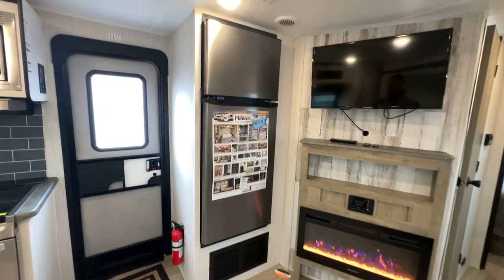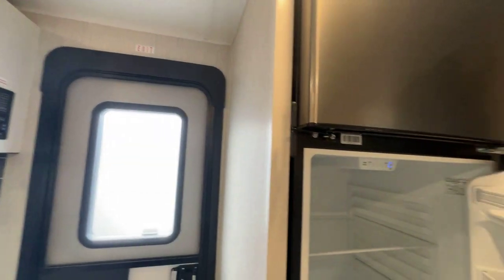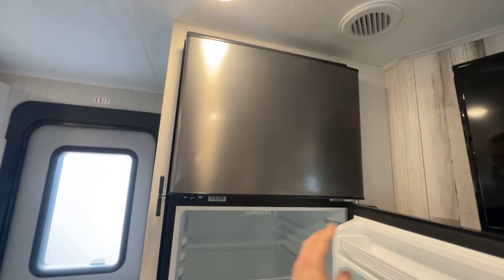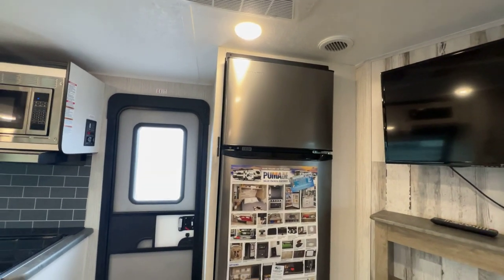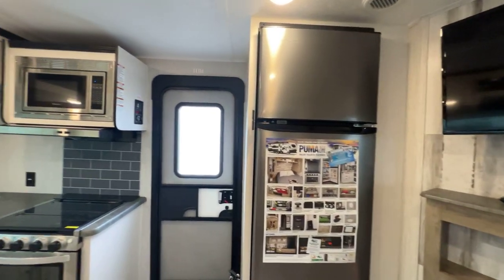Big fridge — 10.7 cubic foot refrigerator with freezer. If you've watched my videos, you know this has pretty much become the standard in towables: 12-volt refrigerators instead of gas electrics. Incredible units. At the front kitchen, there's nice deep countertop space because of the front kitchen layout.